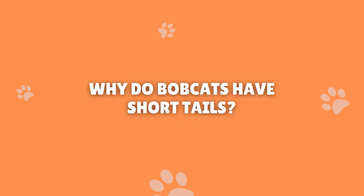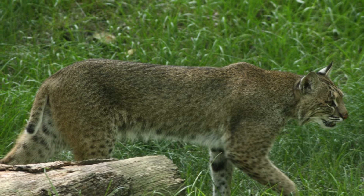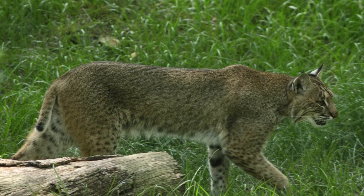Why do bobcats have short tails? In the wild, there are many dangers, such as predators, dangerous landscapes, and other unforeseen enemies lurking. Nature has a way of helping animals adapt when they need to. In the case of bobcats, having a long tail just wasn't needed for their survival.